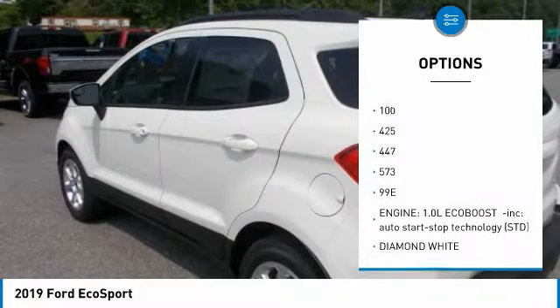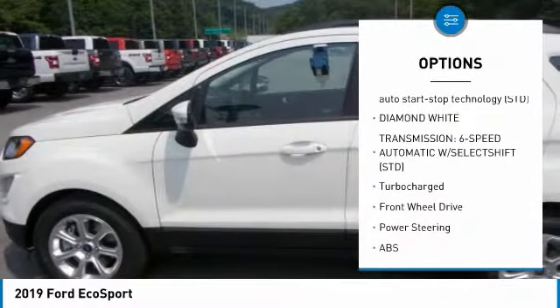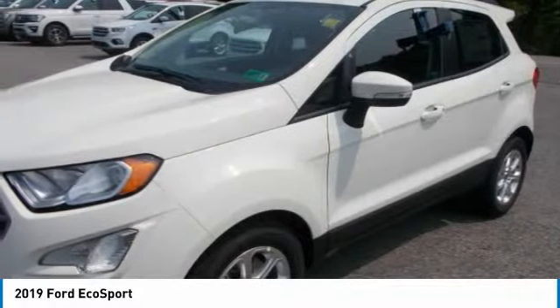The EcoSport's unique rear swing gate with hideaway latch swings out, while its standard cargo management system features an adjustable rear load floor and shelf you can use to customize how you stow your gear. Not to mention the 60-40 fold-flat rear seatbacks.